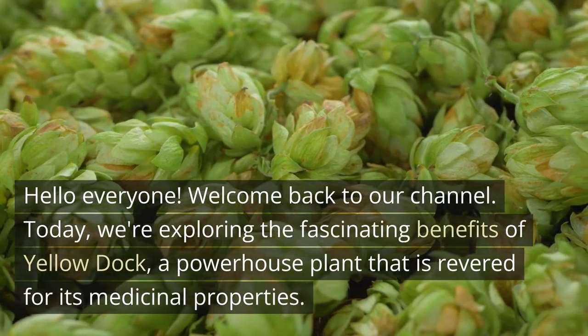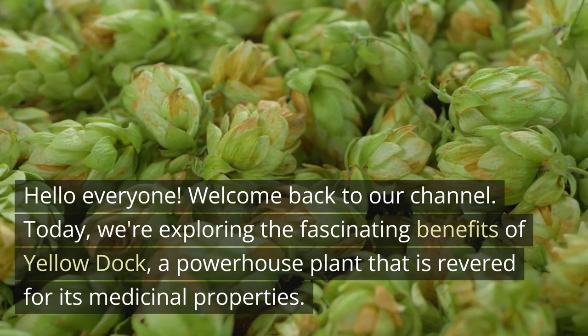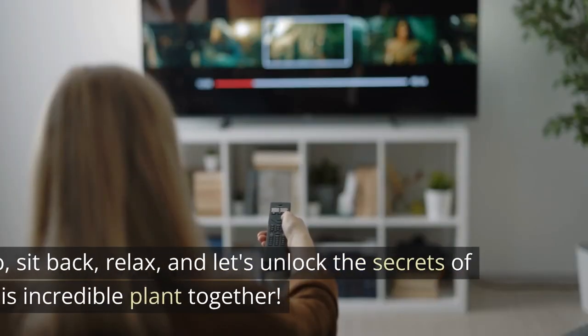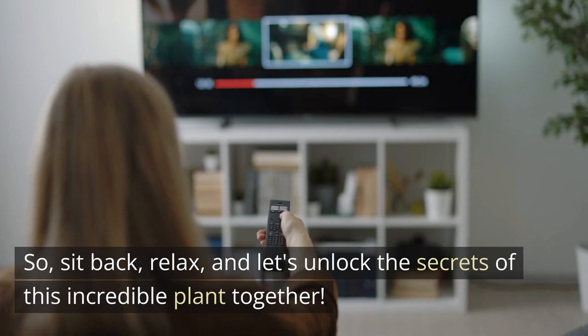Hello everyone! Welcome back to our channel. Today, we're exploring the fascinating benefits of Yellow Dock, a powerhouse plant that is revered for its medicinal properties. So, sit back, relax, and let's unlock the secrets of this incredible plant together.